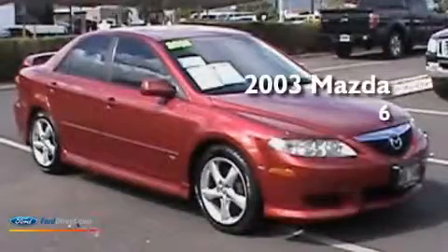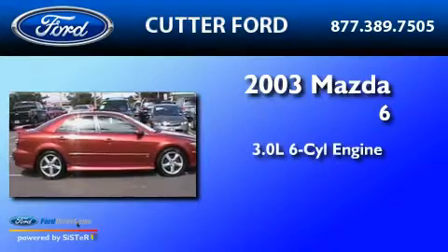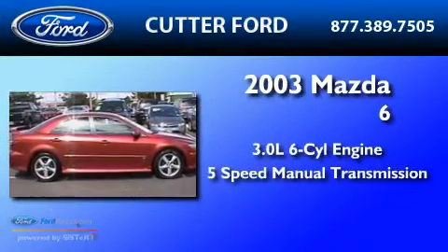This is a 2003 Mazda 6. It features a 3.0-liter six-cylinder engine and a five-speed manual transmission.